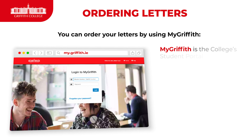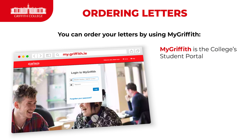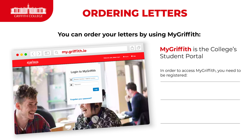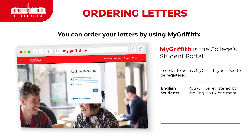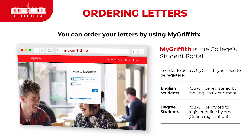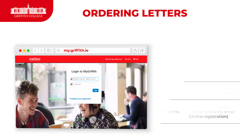You order your letters by using MyGriffith, which is our college student portal. Please bear in mind that in order to access MyGriffith, you need to be registered. If you're an English student, the English department will register you. And if you're a degree student, you will be invited to register online by email.